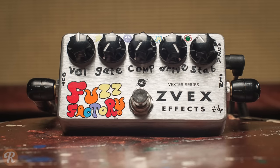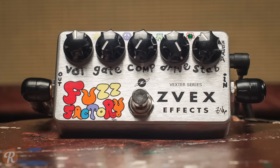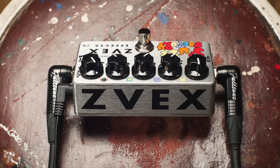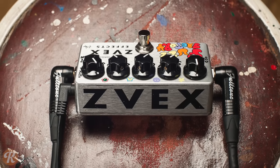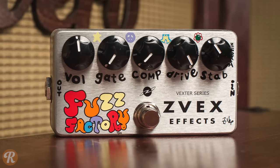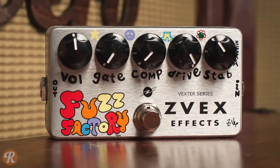In today's vast landscape of fuzz pedals, the ZVEX Fuzz Factory stands out as one of the original and most widely used boutique fuzzes out there. This noisy little box dishes out a huge amount of glitchy fuzz gain, with drive and volume controls to find just the right levels. Comp, gate, and stability controls let you dial in the exact right balance between more traditional fuzz and full-on noise bliss.